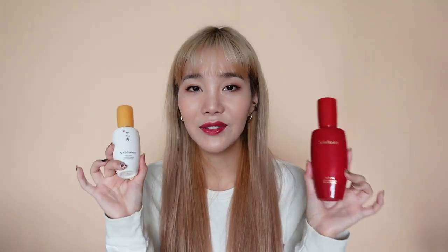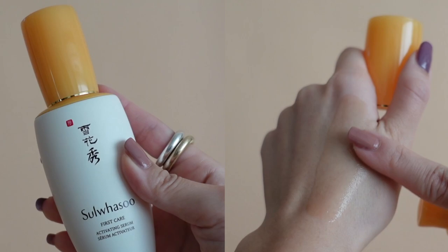Next, I have Sulwhasoo's First Care Activating Serum. This is the essential first step that will prep your skin for the other skincare products. It keeps my skin hydrated, moisturized, and looking very healthy.